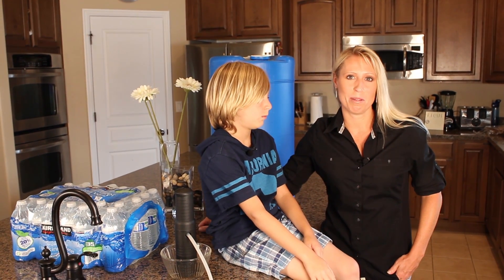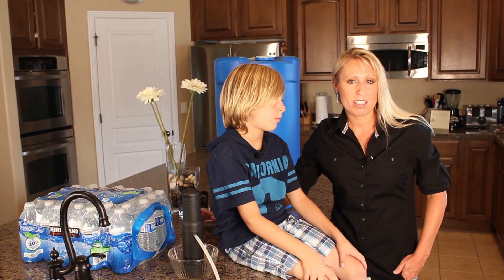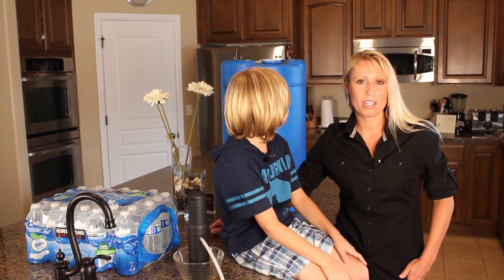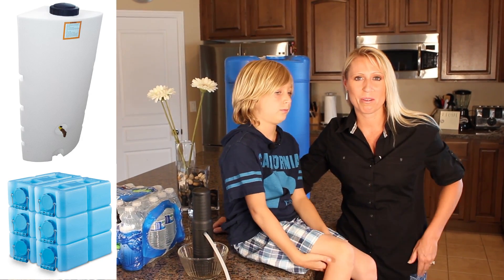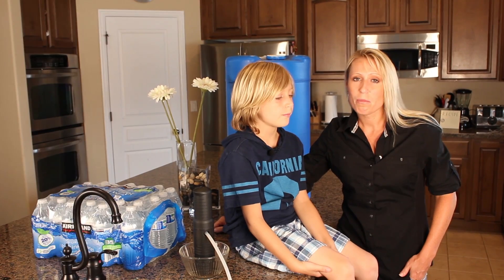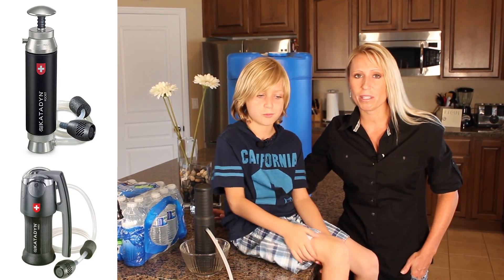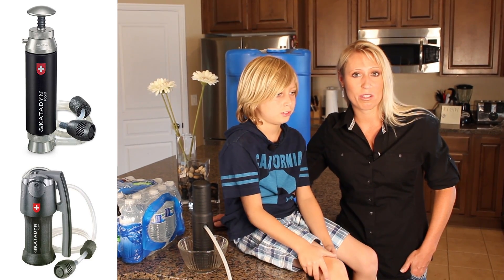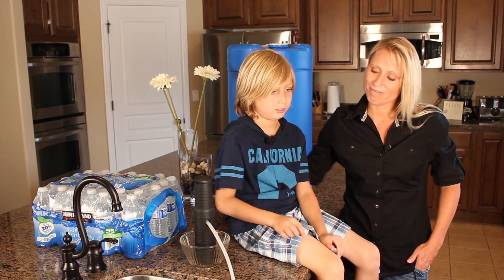It's important to have a minimum of three days of water for each member of your family. There are a lot of ways you can store water — you can get bottles of water and store those, or you can get containers like these. One of the more important things to know is it's good to have a filter, so that if your water becomes contaminated or you need to find secondary water, you're able to clean it so you can drink it. Every member of your family needs to know how to use the filter — even the kids.